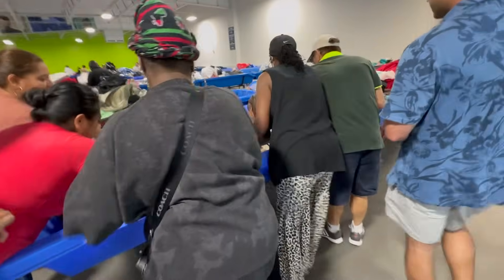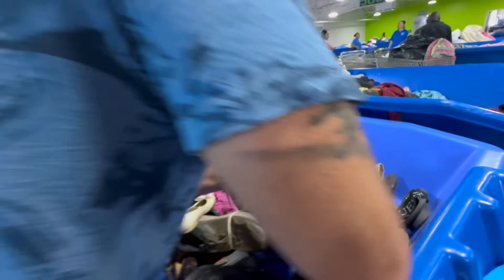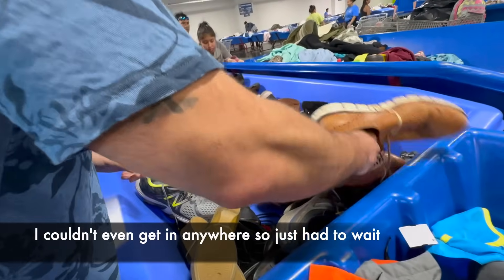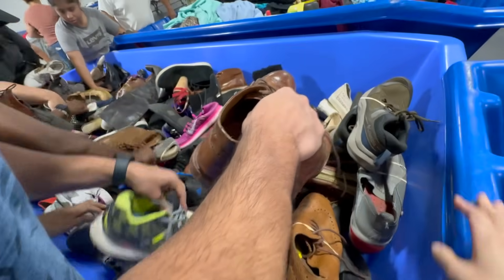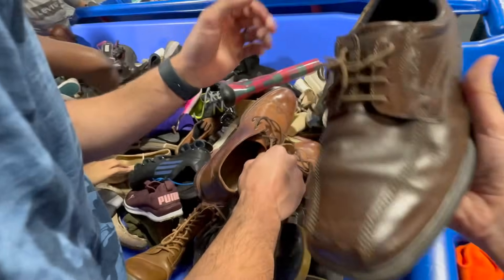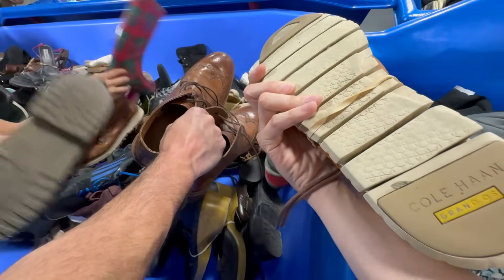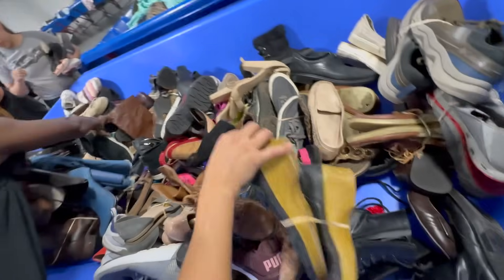We didn't even hear a go signal and were clearly out-positioned — just way too late to grab the On Clouds that someone else immediately snagged. Although we lost out on the On Clouds, we still found a few pairs worth mentioning.